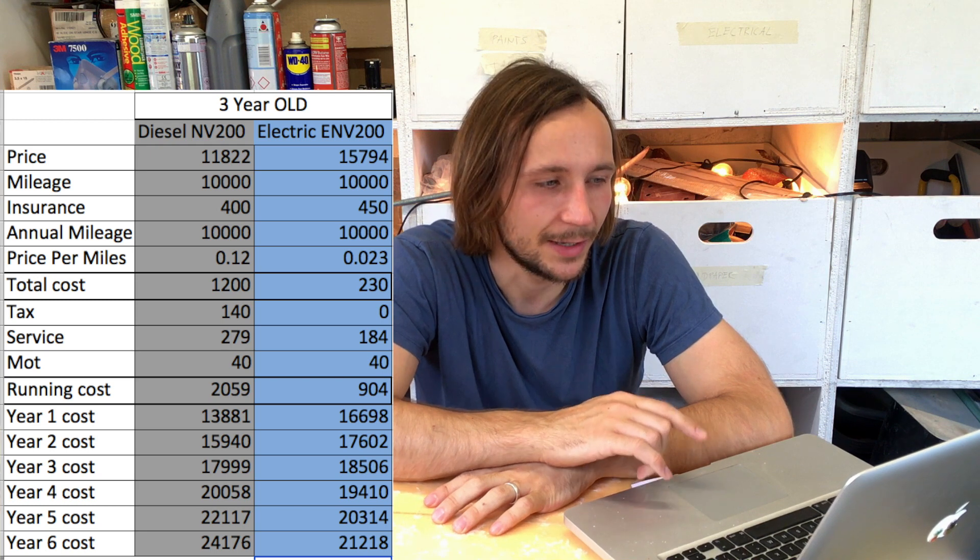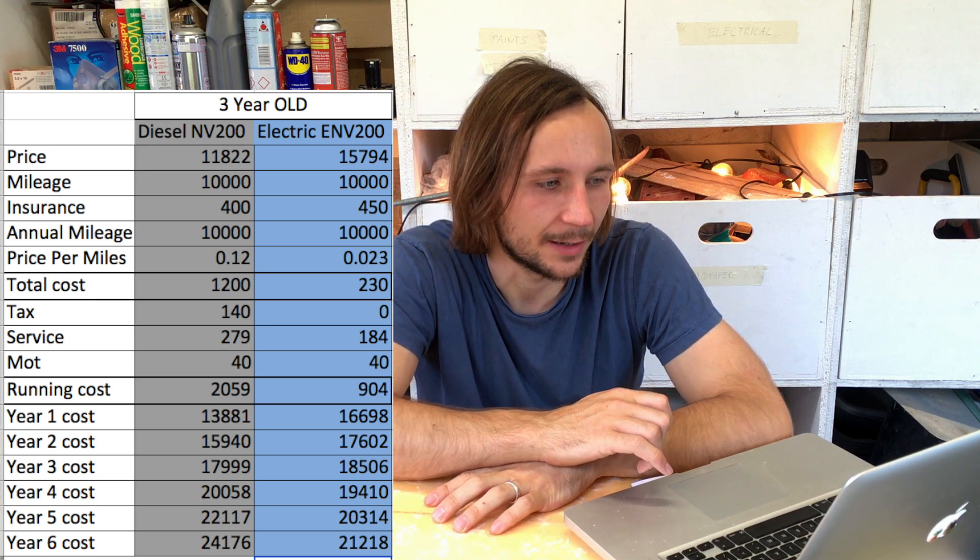We've actually driven both the eNV200 24 kilowatt hour and the 40 kilowatt hour versions. I've done a range test video that I'll link on screen — you can see what happens when the range gets to zero on the range meter — which was a really interesting project.